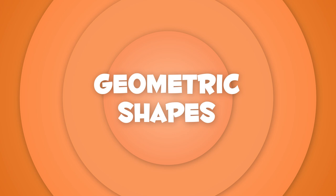Today we're going to learn about geometric shapes. Do you know how many types there are? Here they come!